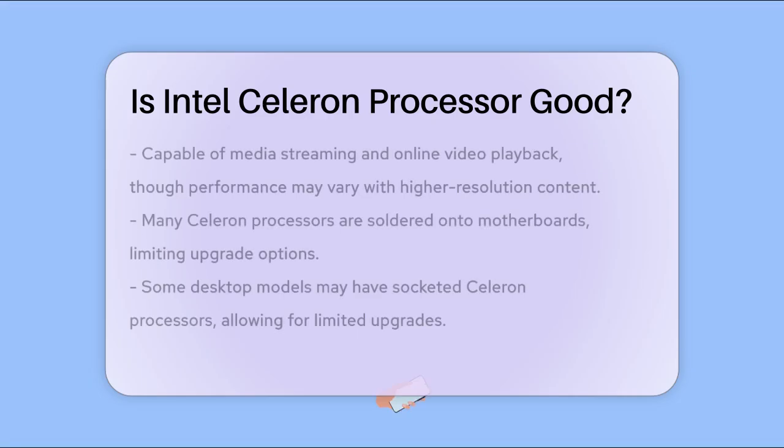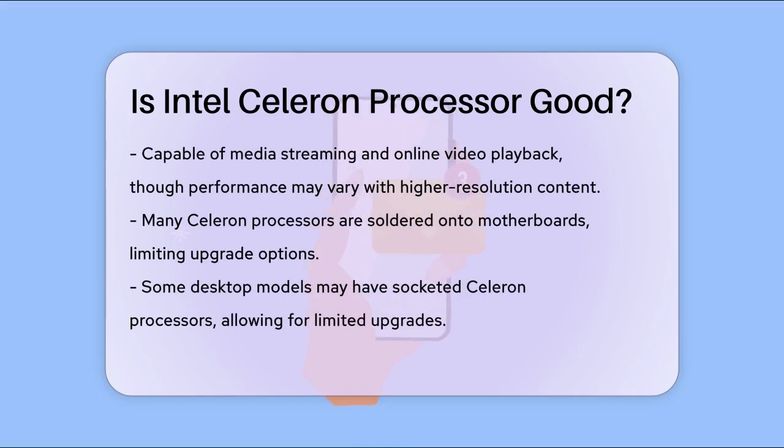If you're planning to use your computer for more demanding tasks like media streaming or online video playback, Celeron processors can handle these tasks, but the quality may vary. For instance, higher resolution videos might not run as smoothly as they would on a more powerful processor.